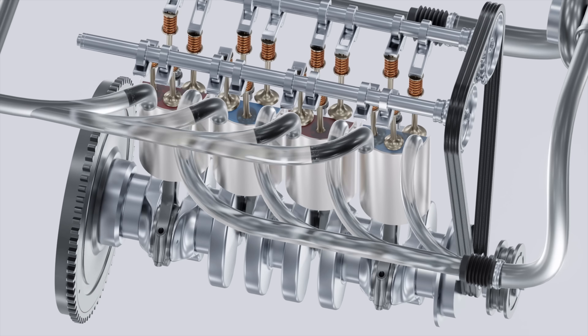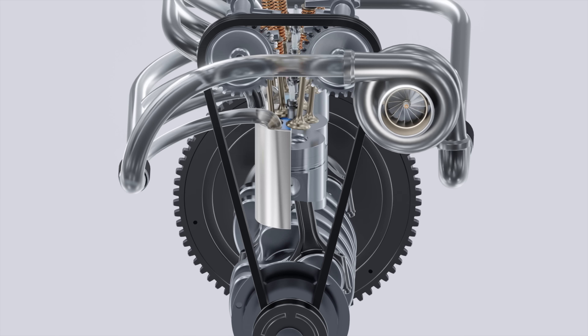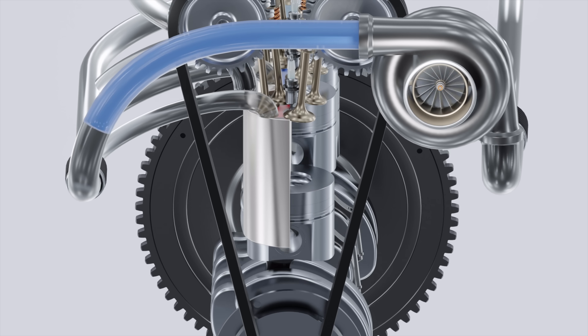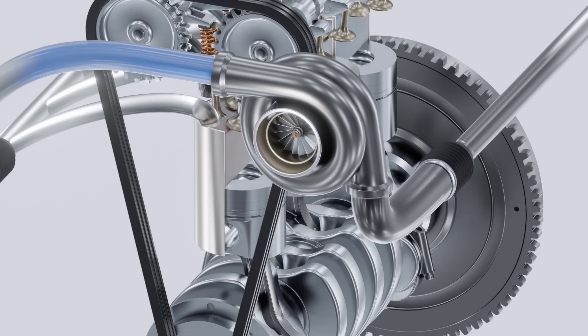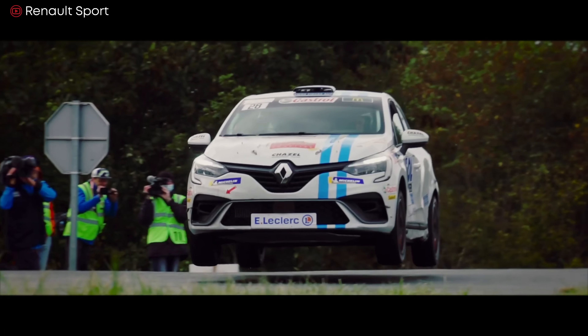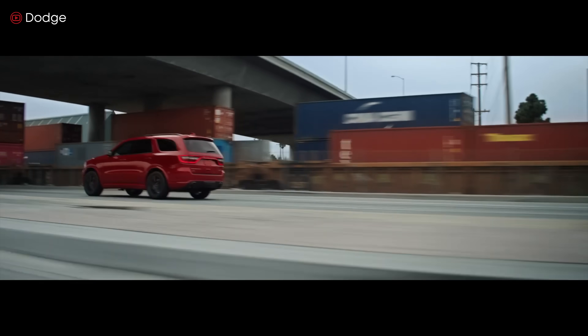Then the piston slides up again, pushing the exhaust gases into the exhaust system and out of the car. But with a turbocharger, the exhaust gases are directed so they rotate a small turbine fan located next to the engine. This rotating turbine forces more fresh air into the engine cylinder, which results in a larger explosion of power.